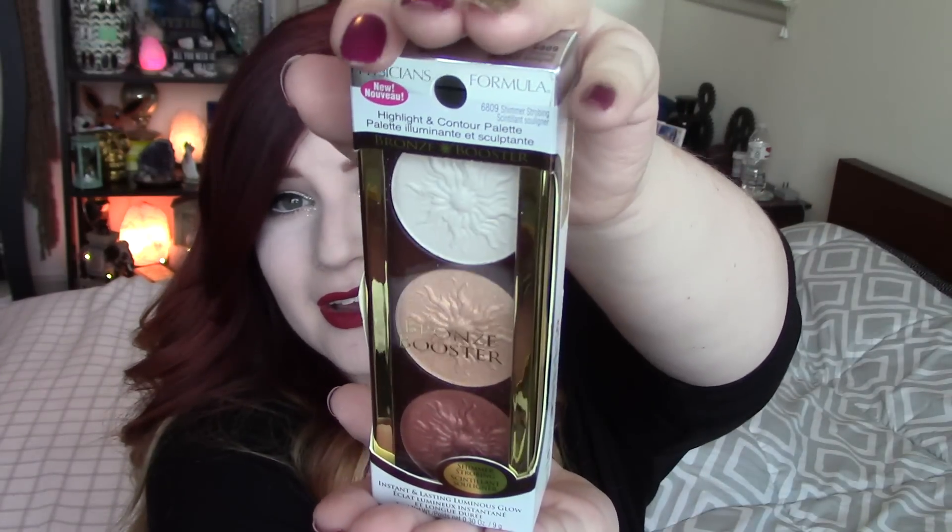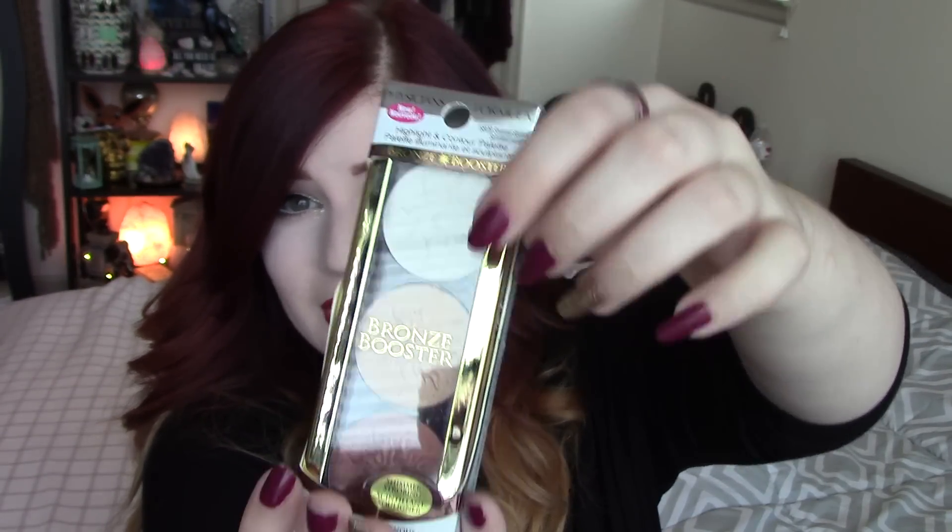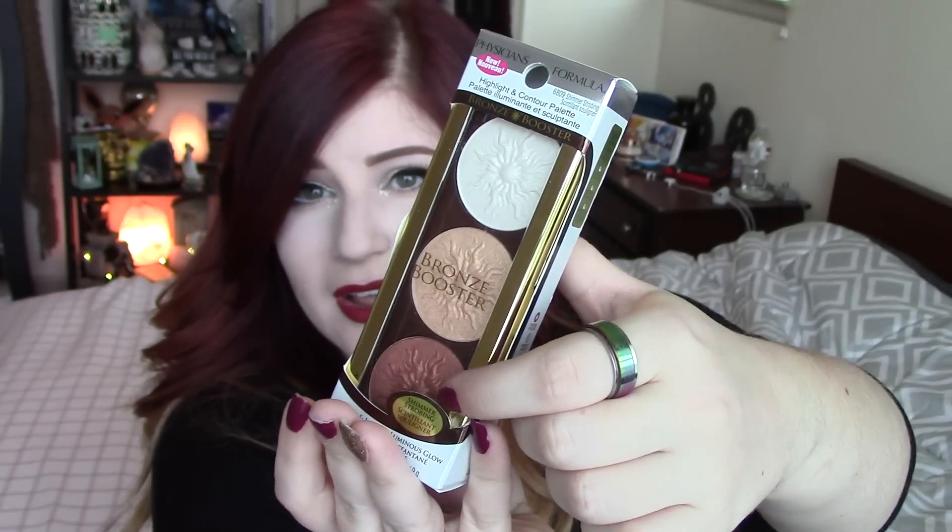It's in shade 6809 Shimmer Strobing, which is an interesting name. Here it is - it's by Physician's Formula. I got this at Bed Bath & Beyond for $11.99. If you look at it, it's got some really beautiful colors: a super pale white shade, a nice golden shade, and a deep bronzy shade. And immediately when I saw this I had a light bulb pop up in my head.